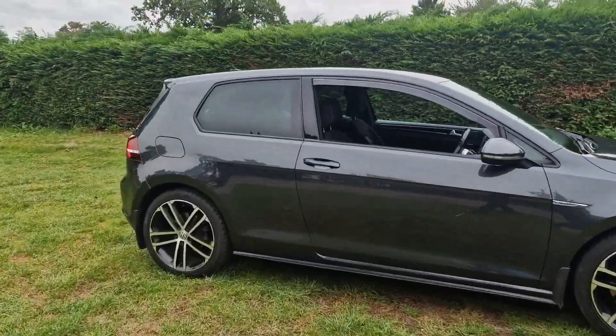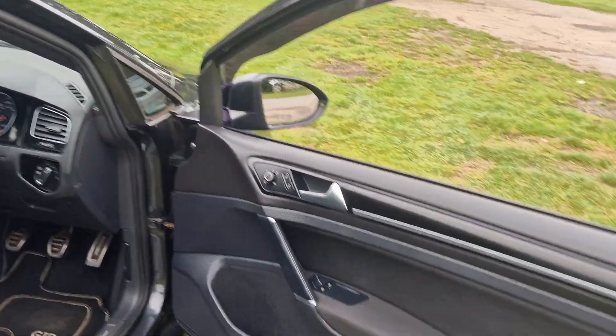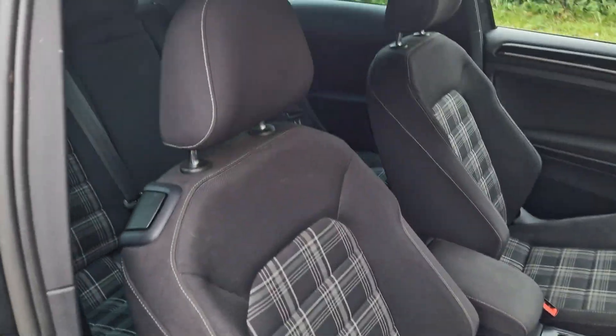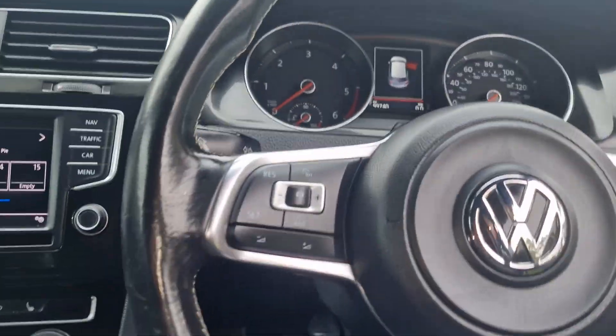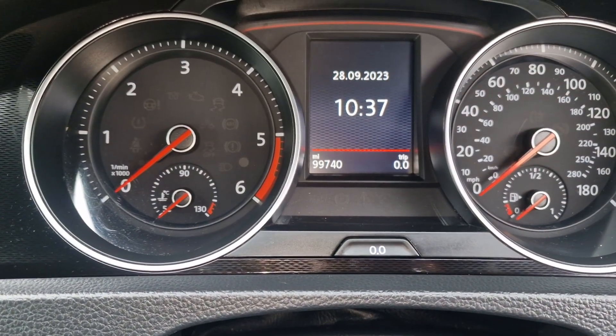Just to show you inside the car — all in good condition inside as well. You can see the mileage there: 99,740.